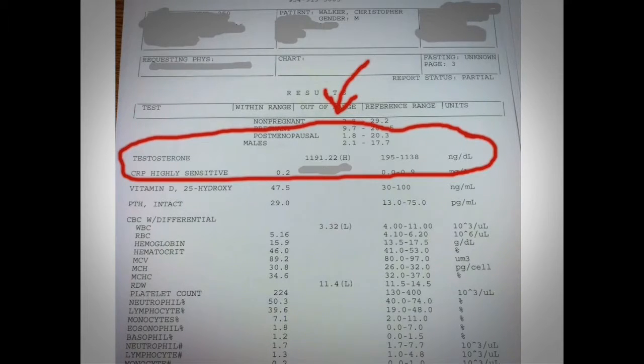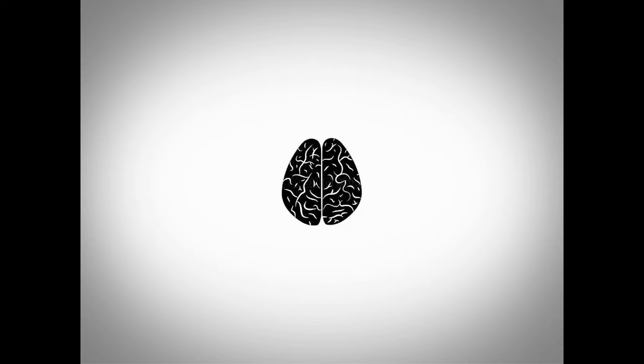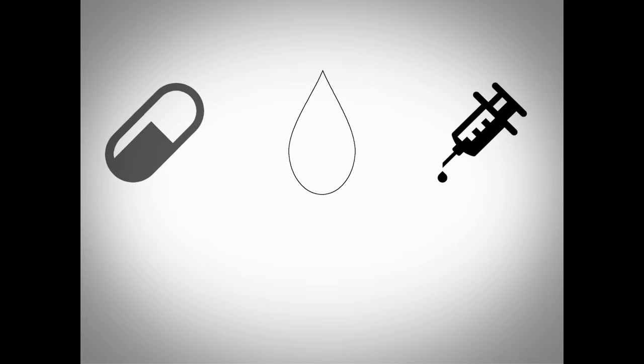Even I was surprised when I saw this, considering where I was just a few years ago — this is quite the improvement. Long story short, I have a brain tumor, and one of the things it does is block testosterone production. Well, it did until I figured out how to release its hold on my pituitary gland naturally. No meds, no gels, and no needles.